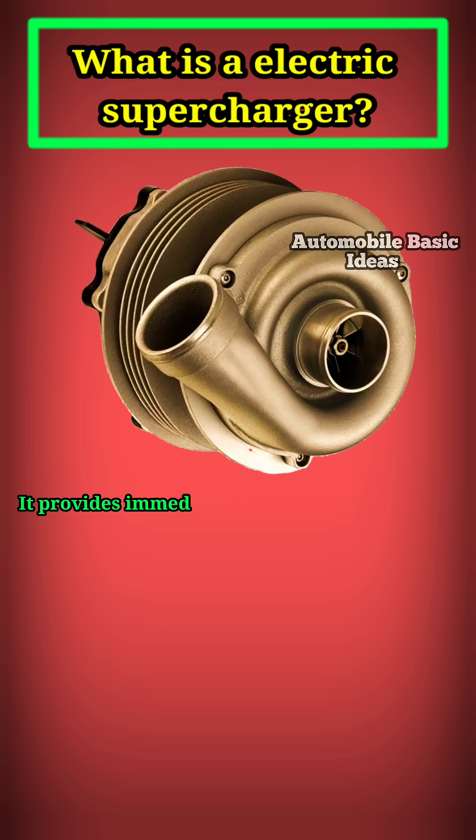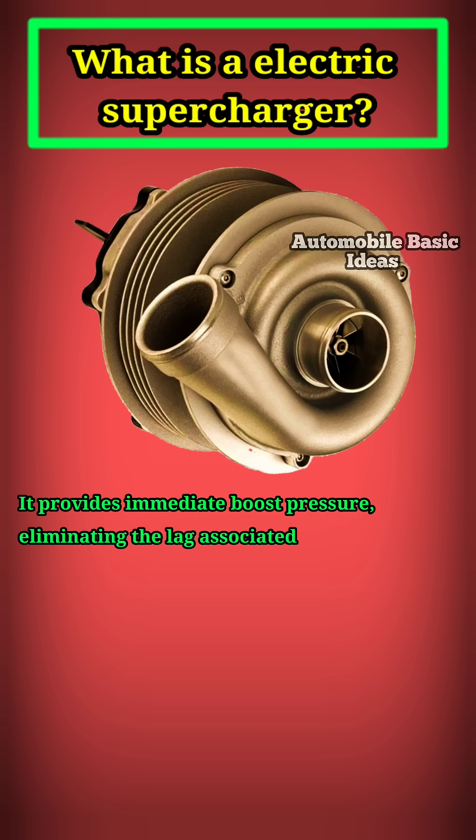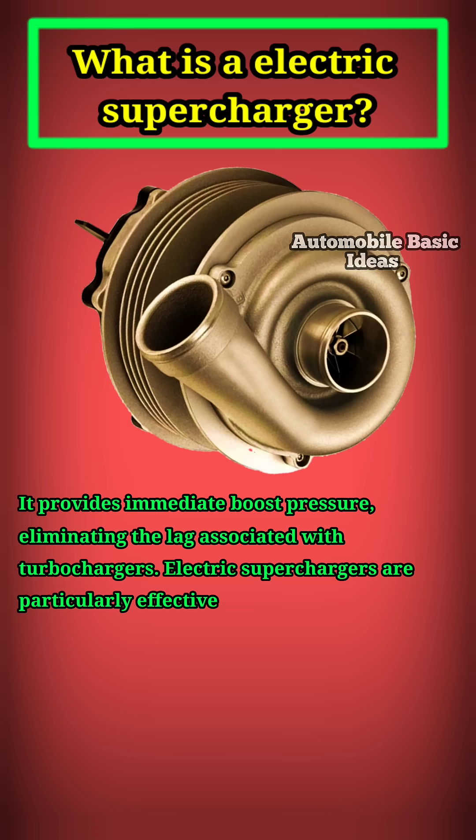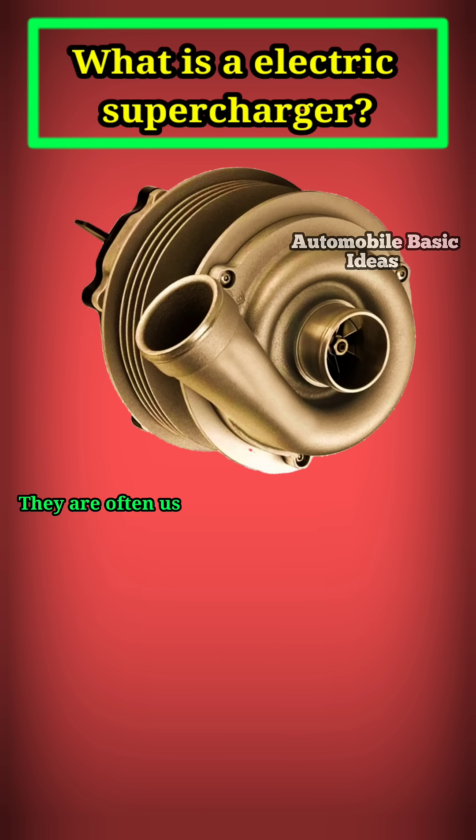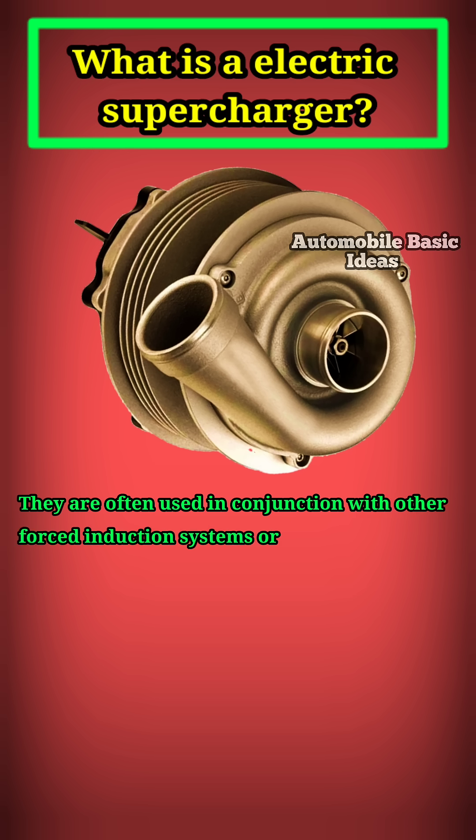It provides immediate boost pressure, eliminating the lag associated with turbochargers. Electric superchargers are particularly effective at low engine speeds, where traditional forced induction systems may struggle. They are often used in conjunction with other forced induction systems or as a standalone solution for small engines.